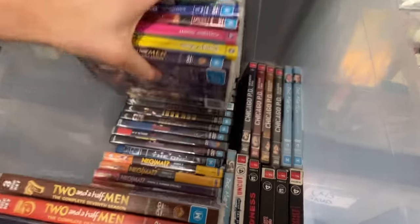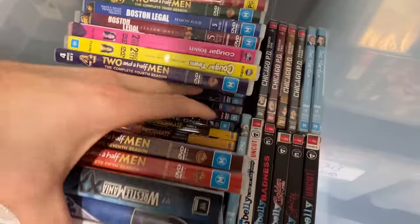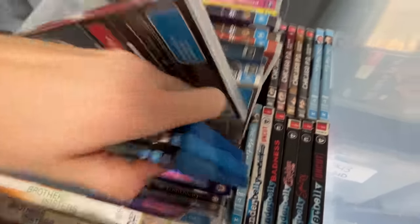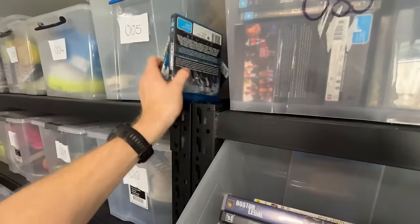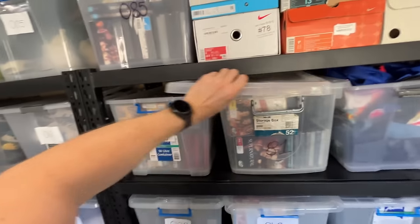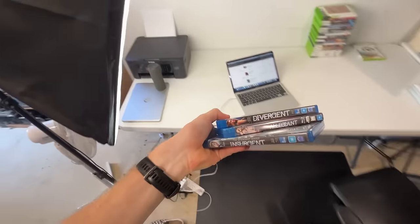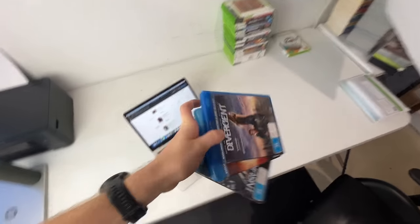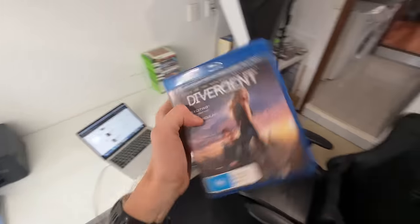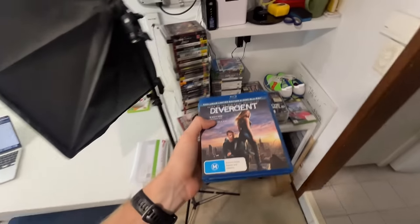Looking for the Divergent series — there it is. Three of the Divergent series, a bit of a collection. We'll put that into a small satchel: $28.45 plus about $8.50 worth of shipping.